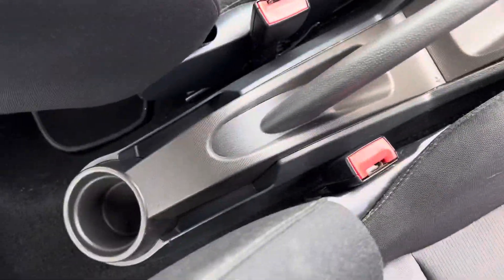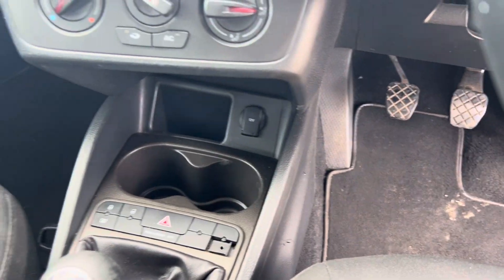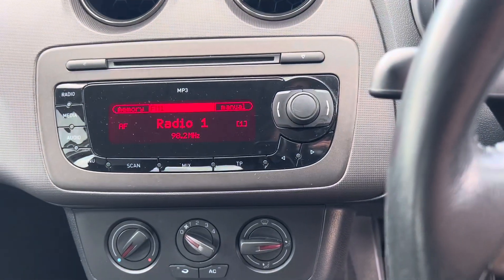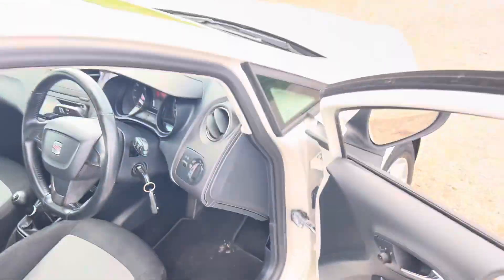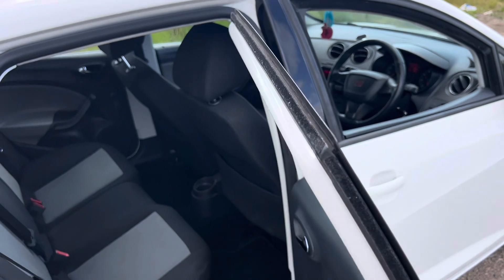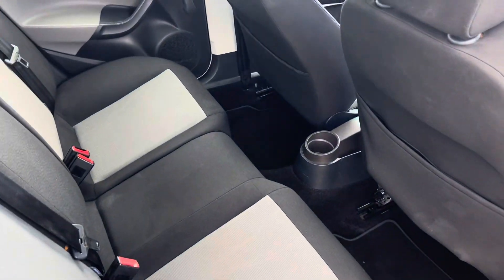We've got a five-speed manual gearbox, a manual handbrake, a cup holder in the back and two cup holders in the front, a 12-volt plug for a phone charger, and the climate controls. There's also a very modern CD radio MP3 player and the glove box. Being a five-door model, it is suitable for a small family vehicle and it's also good for doing the shopping.